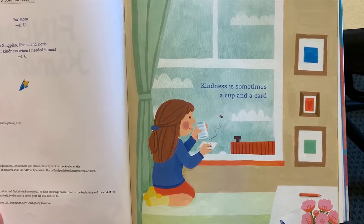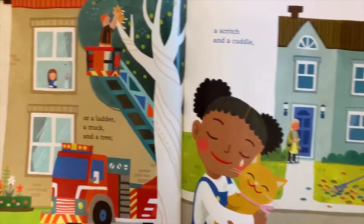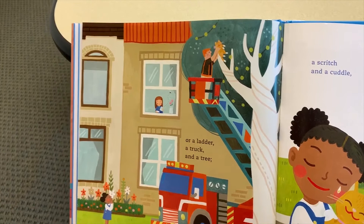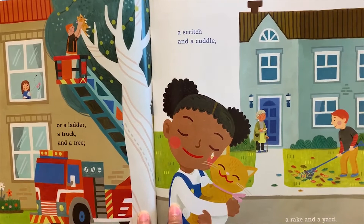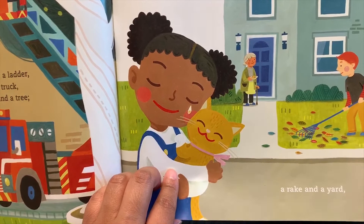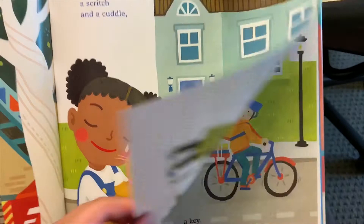Kindness is sometimes a cup and a card — I think she used those to catch the ladybug and let her go back home. Or a ladder, a truck, and a tree — fireman to the rescue to save the cat in the tree. A scritch and a cuddle — you guys like cuddles! A rake and a yard — looks like he's helping this lady clean up her yard.